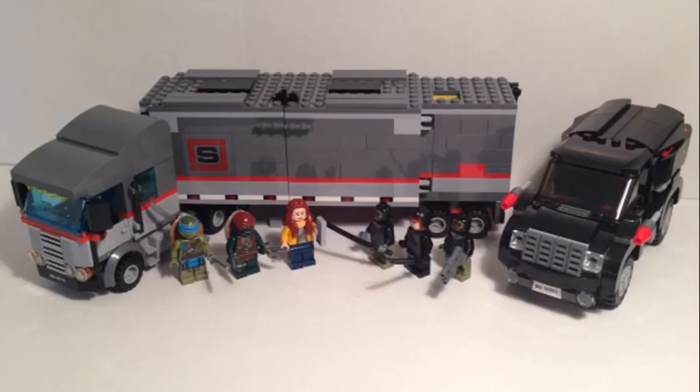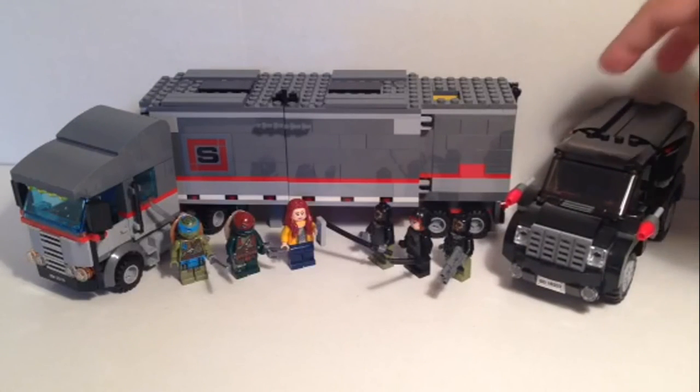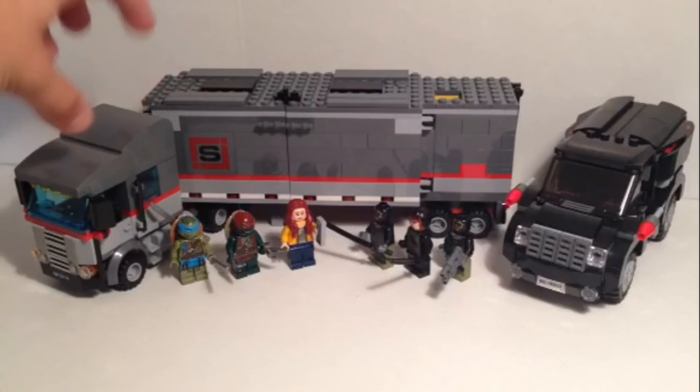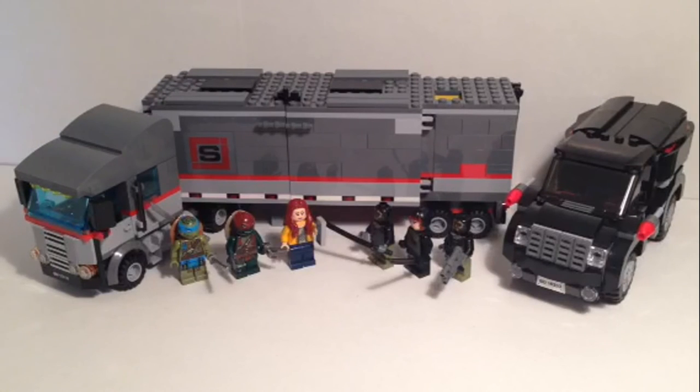Now for my wrap-up thoughts. This is actually a pretty good set considering the price. It has a good number of figures to make it fun and playable, and lots of different features inside the truck that you can easily remove and play with, whether with the truck or without it. The drop-out section from the back of the truck and the pop-out section in the back of the SUV are play features I haven't seen in other LEGO sets recently. The front cab seats at least two figures. One con is that the turtle shells are kind of big — especially Leonardo's — and take up a lot of space in smaller areas like the van.